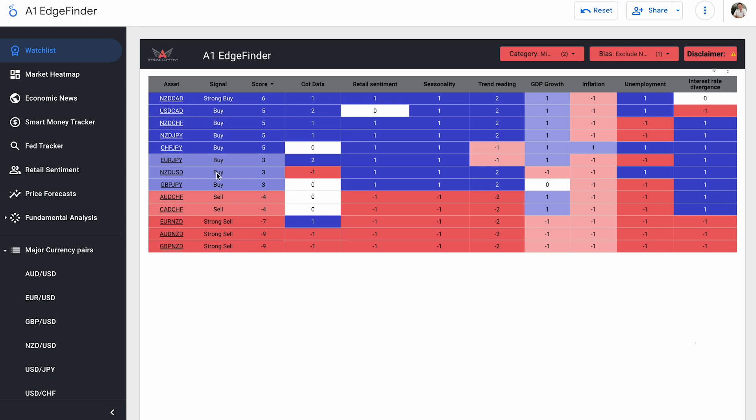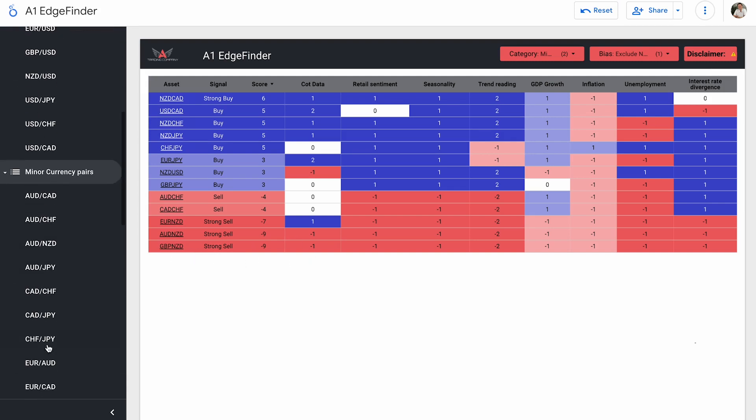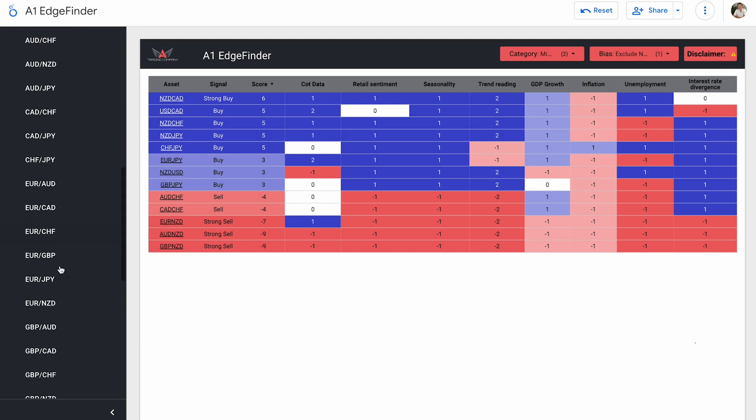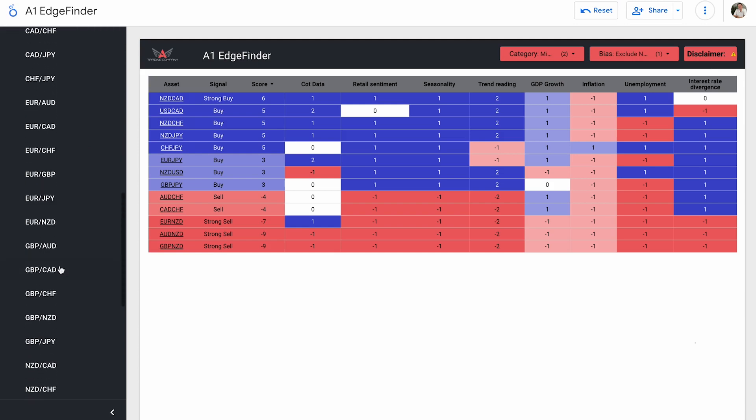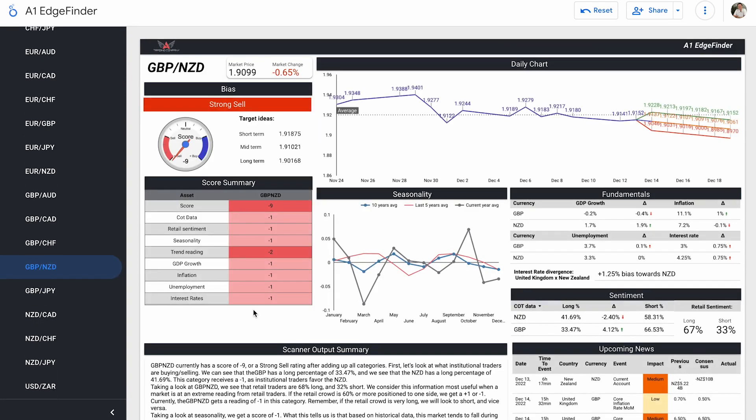NZD-CAD is a strong buy. I feel like we haven't looked at a sell in a while. Options include Aussie-CHF, CAD-CHF, Euro-NZD, Aussie-NZD, and GBP-NZD. The Bank of England's Governor Andrew Bailey spoke today, and GBP-NZD is still a strong sell. We're going to go ahead and check out GBP-NZD. We do have some UK news events happening tomorrow as well.